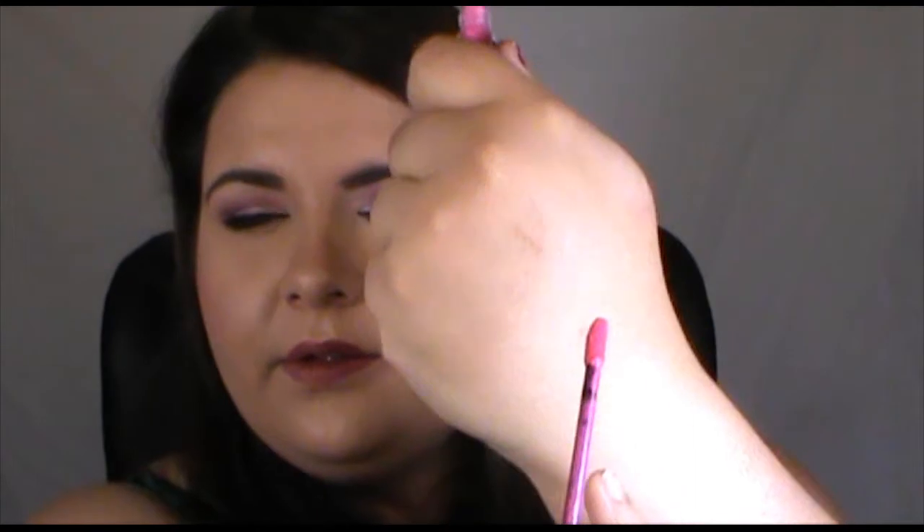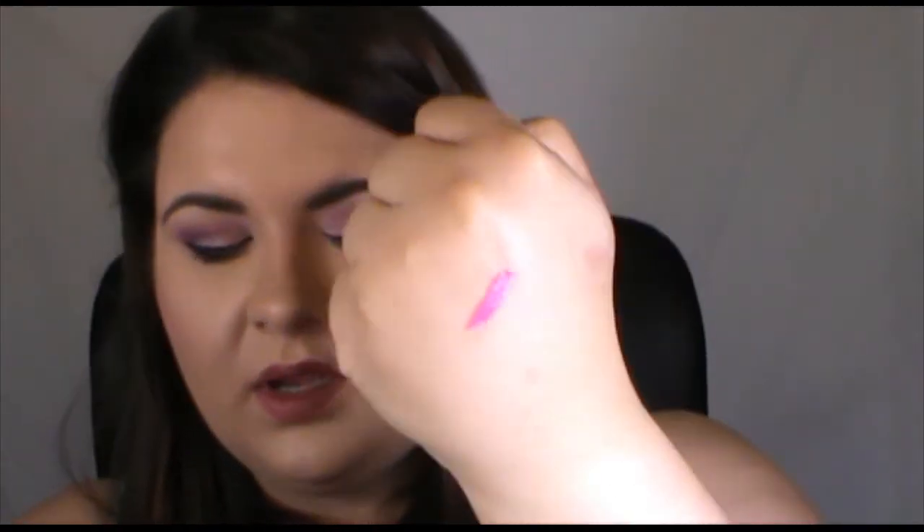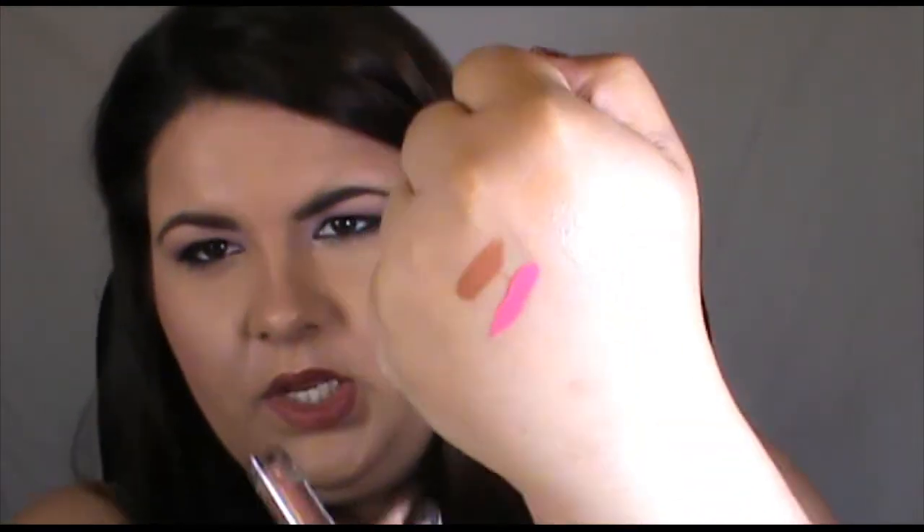Let me do a couple of swatches. This is the Kat Von D Everlasting Love — it's a little doe foot applicator, and see, that's just one swipe and it's the most intense pink colour, it's gorgeous. This Smashbox one here is in Nylon Nude — see, that's a really nice nude colour. And this Stila All Day Liquid Lipstick in Dolce is a really nice brown. If you still have this in one of your stores I would really pick it up — it's worth the $59.